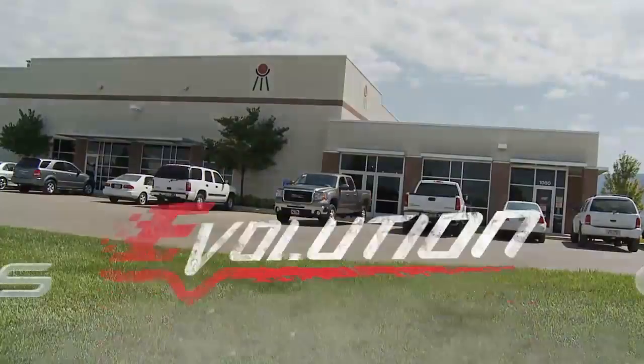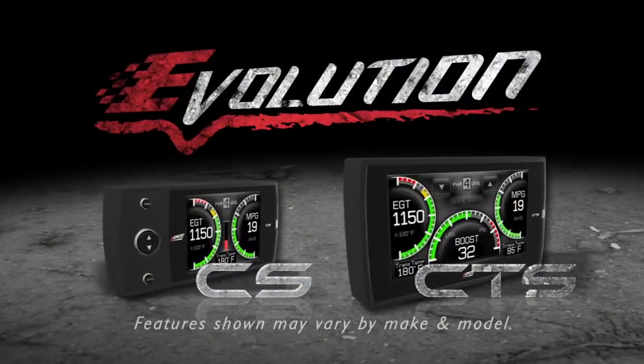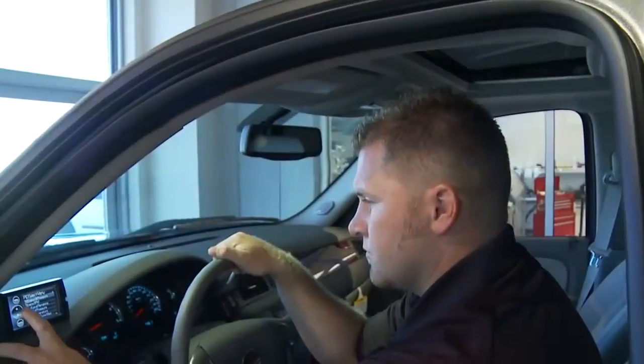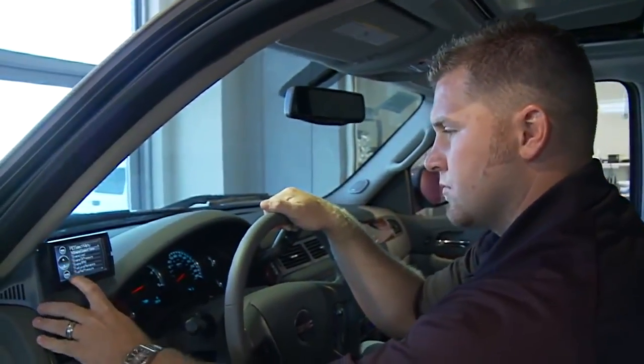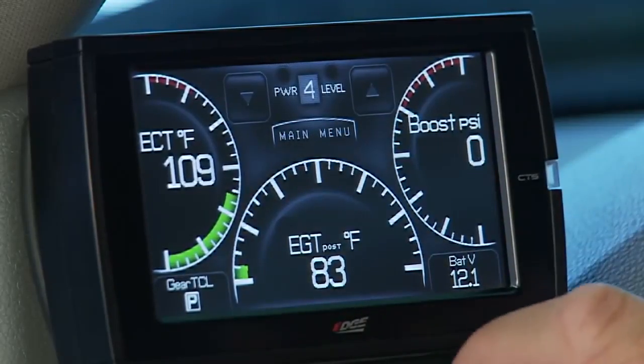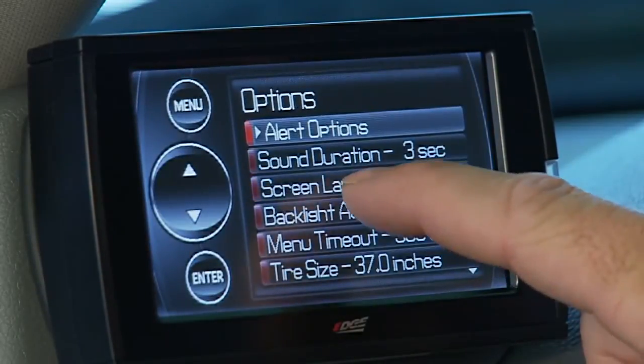Edge Products, the premier name for aftermarket performance electronics, presents the new Evolution CS and CTS. With unmatched power, control, and style, the all-new Evolution full-color screen and color touchscreen offer the most advanced technology and engine tuning available today.